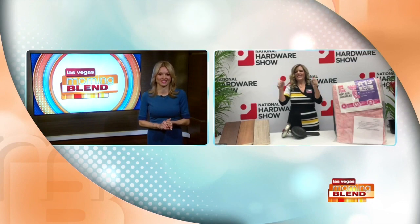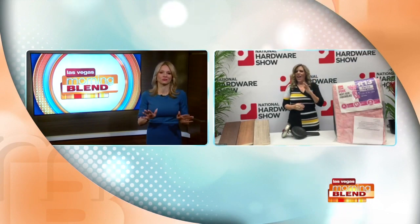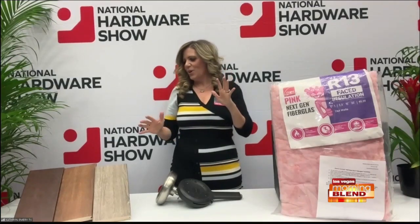Whether you've built or renovated, have you seen the latest in flooring? You're in Vegas, baby — check this out.